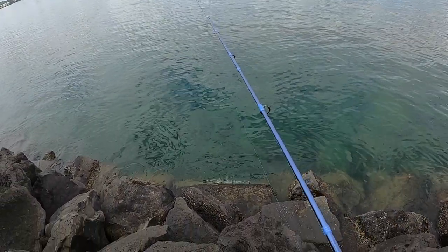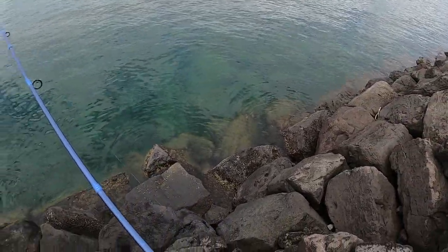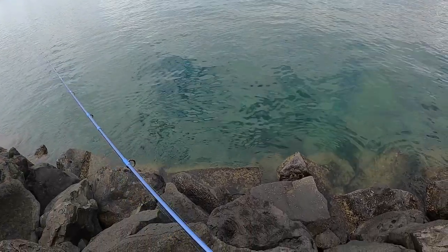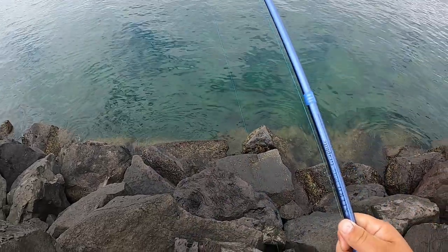Came off. Dang, that one was a freaking monster. Yeah, I don't have any more bait. Man, that was a big boy. The line ripper.